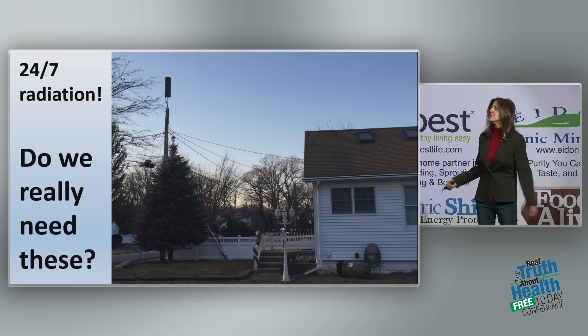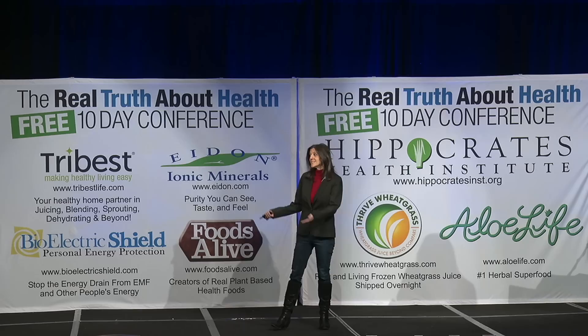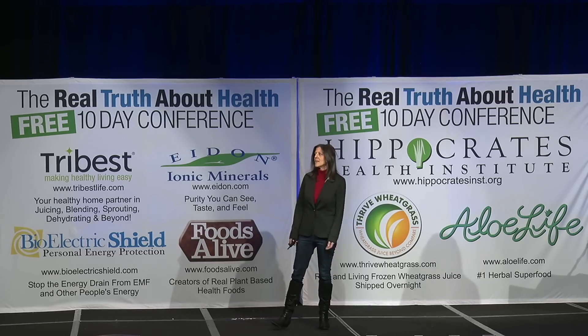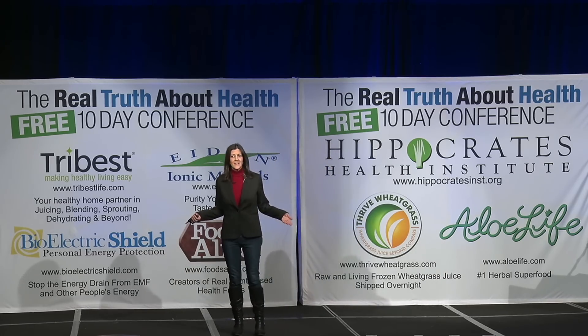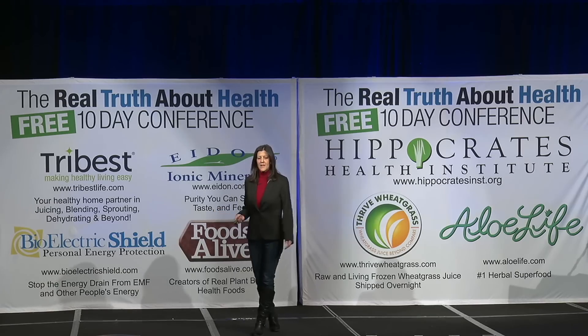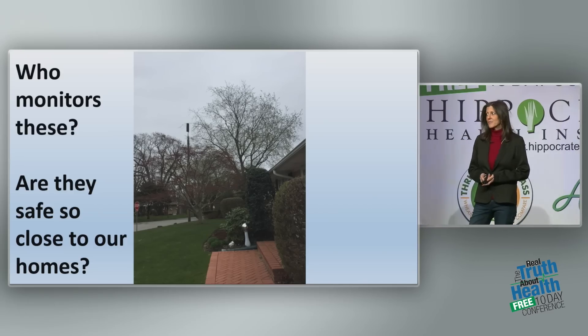Look at how close it is to that woman's house. Do we really need these? Is this really necessary? Is this a utility? And who monitors them? Will they be monitored? How do we know? And being so close to our homes — are they safe?